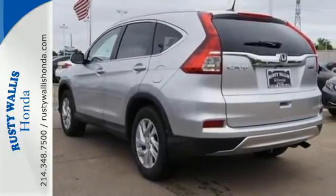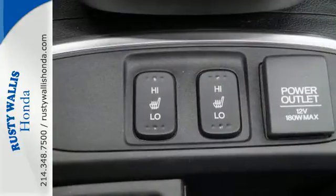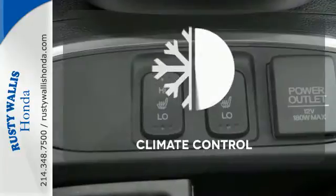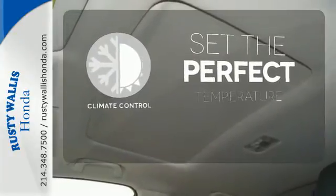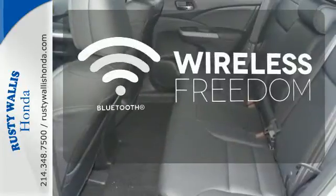Fire up the push-button start and say the command with Bluetooth hands-free link and you're off on another adventure. The climate control lets you set the temperature exactly where you want it. You don't have to put your life on hold when you have Bluetooth.